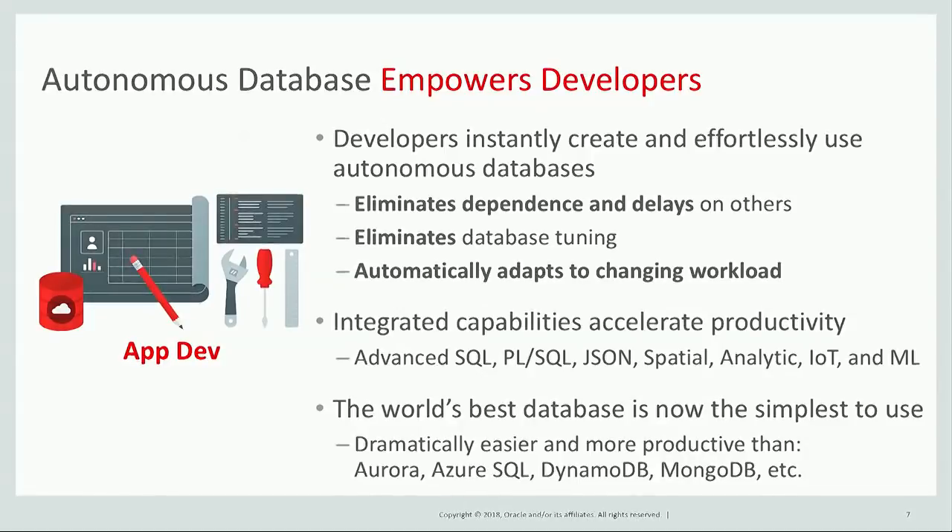The Autonomous Database takes the world's best database, Oracle, and has made it into the simplest database to use. It's dramatically simpler, easier to use, and more productive than competitive products like Aurora, Azure SQL, DynamoDB, and MongoDB.